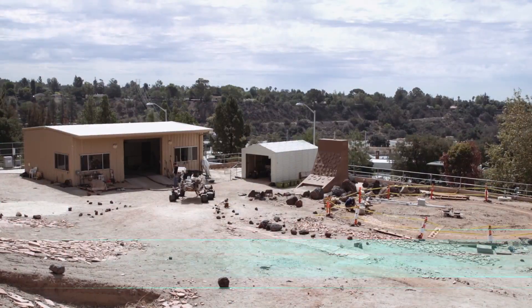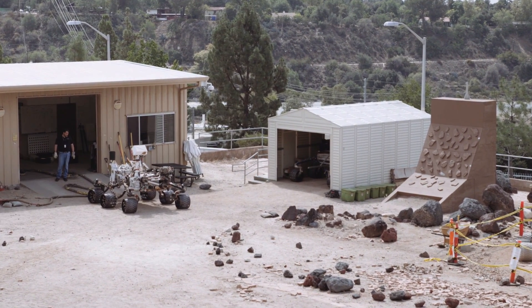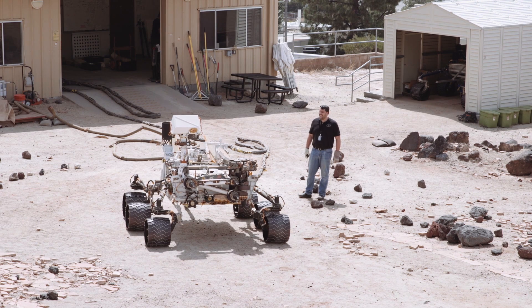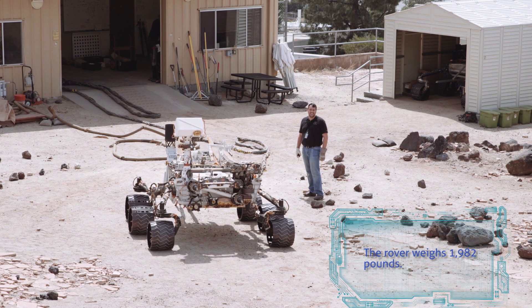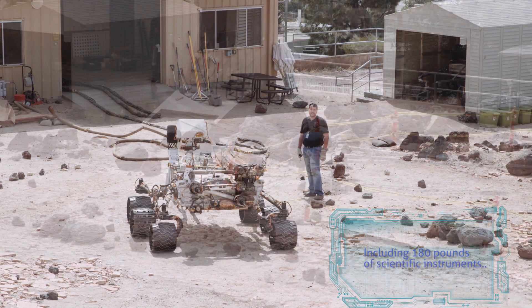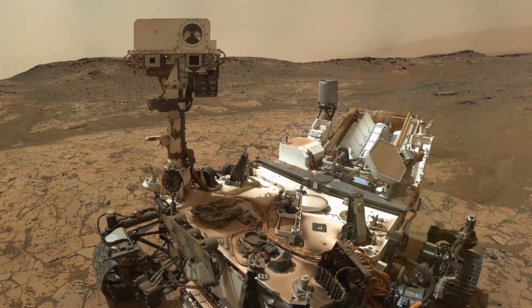This is JPL's Mars Yard, which serves several functions to support our robotics operations on Mars. What we have here is the flight backup of the Curiosity rover — basically the exact same rover that's on Mars right now. This is our test bed where we try out new software and software upgrades, and we can rearrange the Mars Yard to simulate the environment around Curiosity on the surface of Mars.